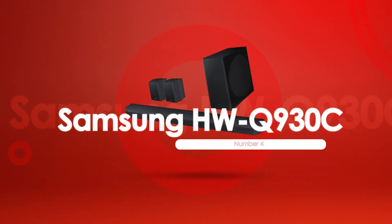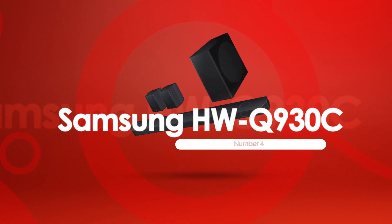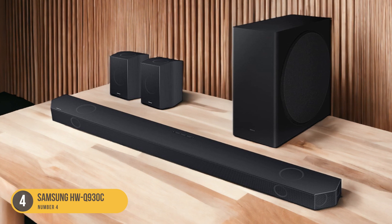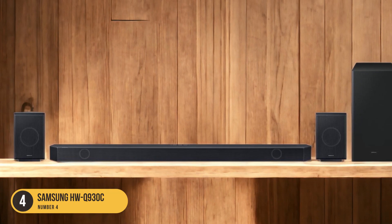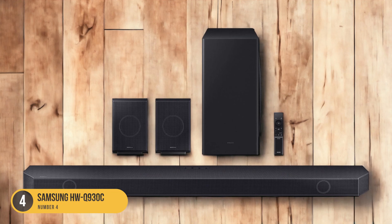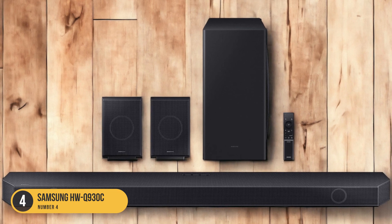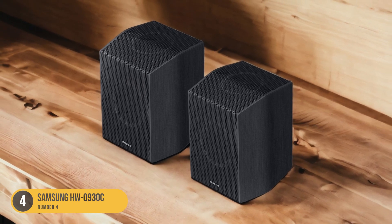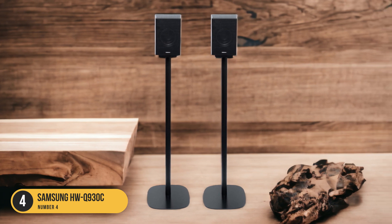At number 4, we have the Samsung HWQ-930C. With its next-generation model and improved sound quality, the Samsung HWQ-930C takes movie soundbars to new heights. This soundbar boasts an impressive 8.2 channel configuration, delivering an immersive audio experience that will transport you right into the heart of your favorite movies. The HWQ-930C features a 9.1.4 configuration, allowing for precise placement of sound objects in your room. This means you'll be able to hear every detail, from the subtlest whisper to the thunderous explosions, with remarkable clarity and depth.